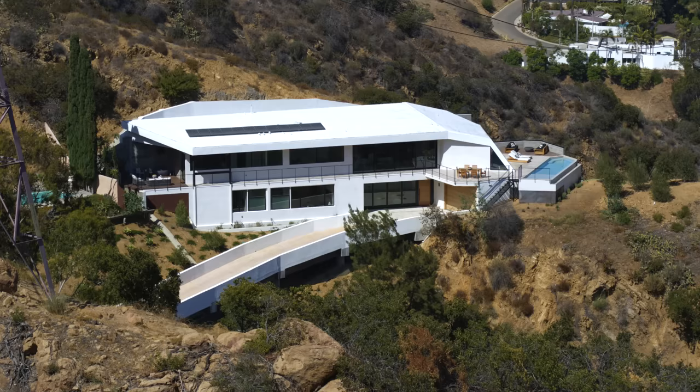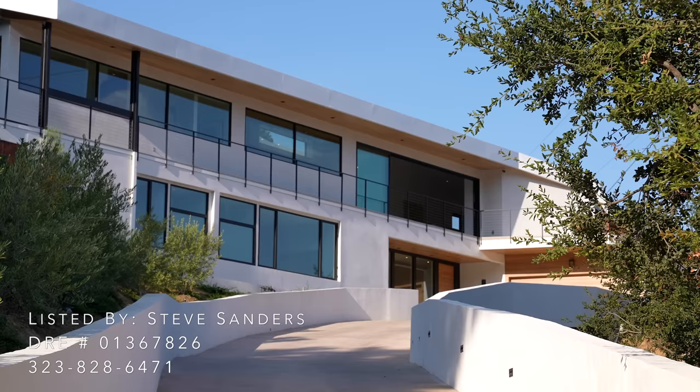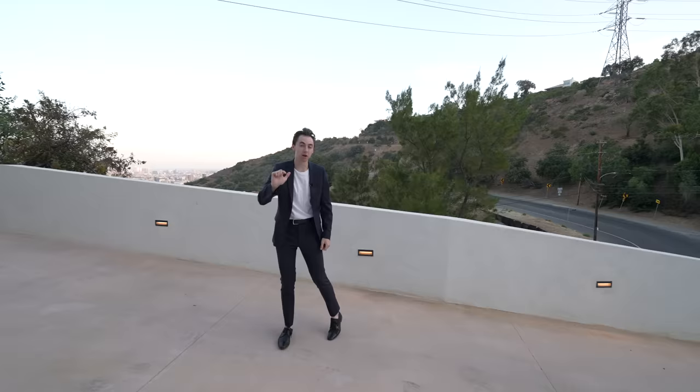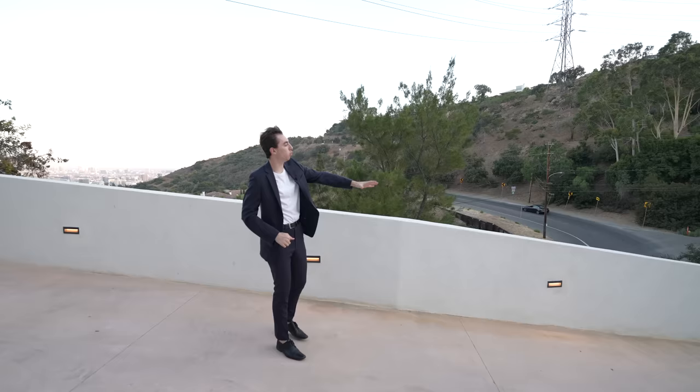We are here in bright and sunny Los Angeles, California, about to tour this spectacular modern property positioned in the mountain here on Mulholland Drive. Upon entering the property, you will notice this absolutely massive driveway spanning over 100 feet in length.